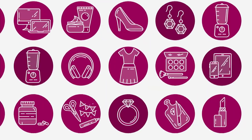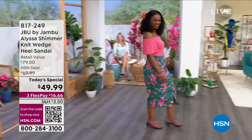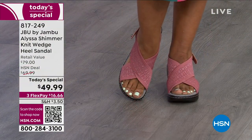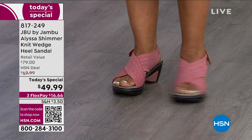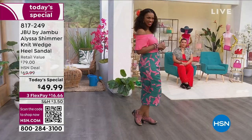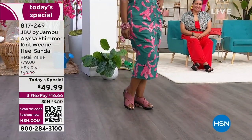Cue up the summertime fun with this incredible Today Special from Jambu. Thank you for being with us, thanks for staying up a little late if you're on the East Coast. We have a star, we have a hit on our hands with this one — the Alyssa.